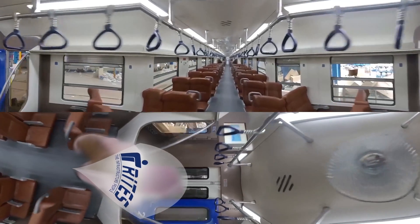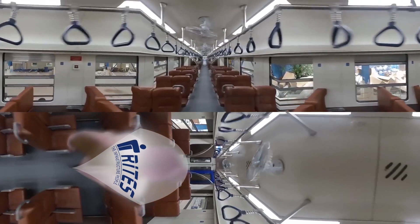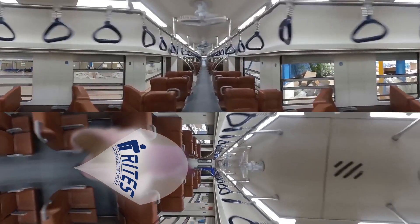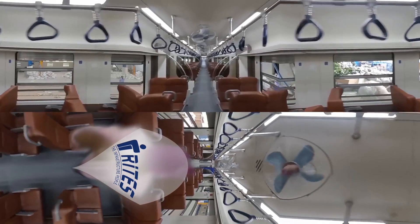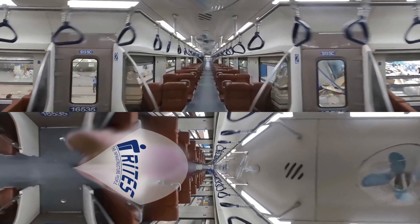Two trailer coaches with business class accommodation having cushioned seats with reclining backrests, glass-bottomed extruded aluminium luggage racks, universal charging sockets, and a centralized passenger audio system.